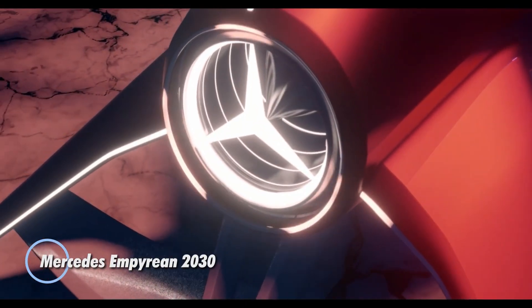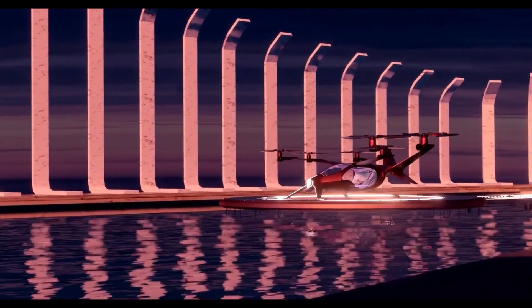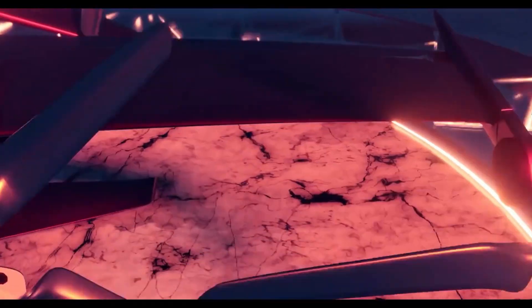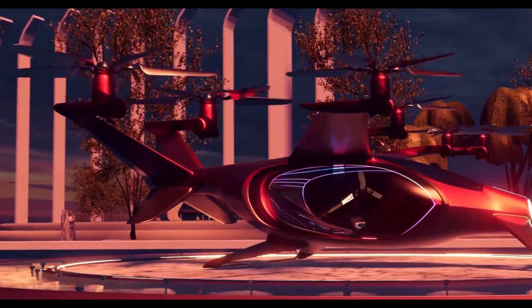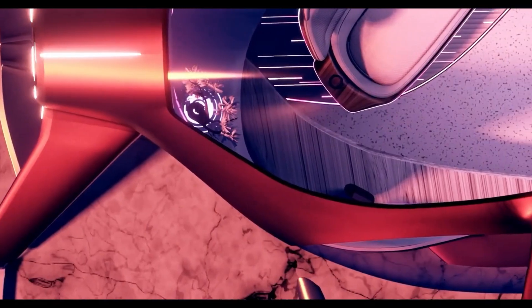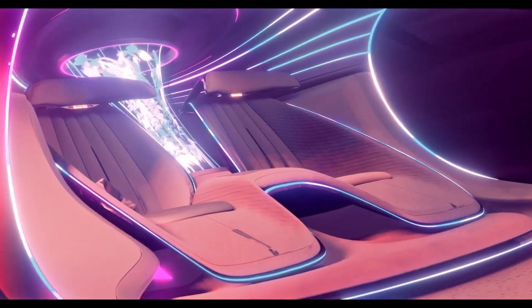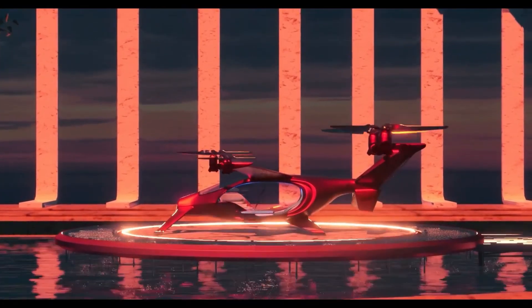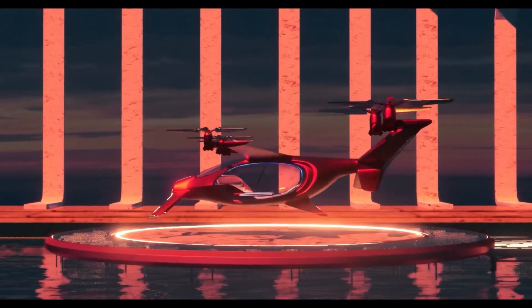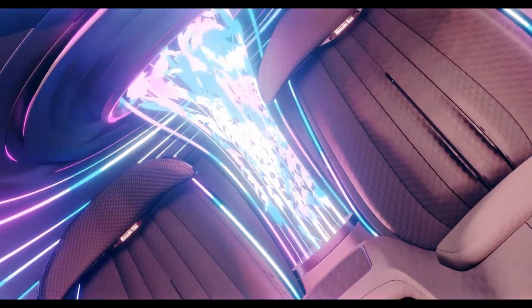The Mercedes Emperie in 2030 is a futuristic concept vehicle that seamlessly blends sustainability, performance, and luxury. Designed to adapt to the driver's mood, preferences, and environment, this cutting-edge car offers an unparalleled driving experience. Powered by hydrogen fuel cell technology, the Emperie in 2030 emits only water vapor, making it an eco-friendly choice. The vehicle boasts rapid refueling times and enhanced energy efficiency thanks to its innovative solar roof.